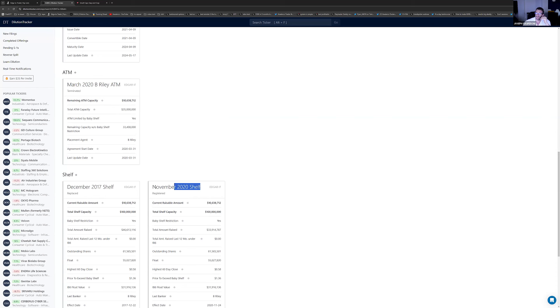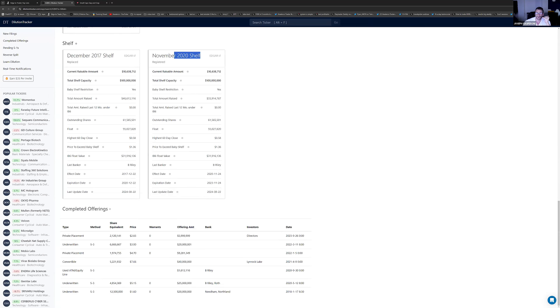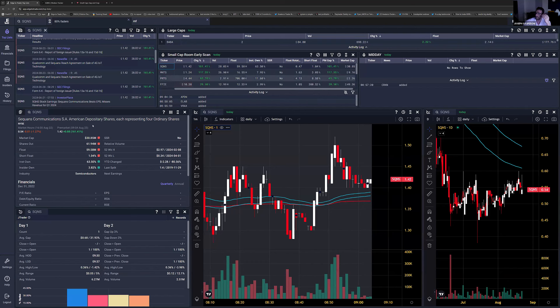A shelf registered is no longer active because a shelf lasts only three years. If this was November 2020, then by November 2023, it's done. Looking at the past, the stock had many S3 filings, so it has a history of dilution. Now let's look at the chart.